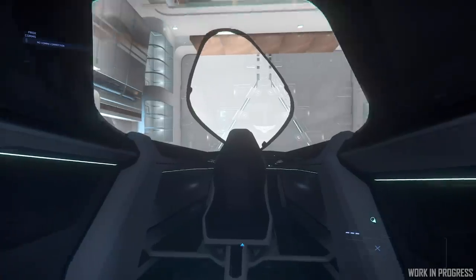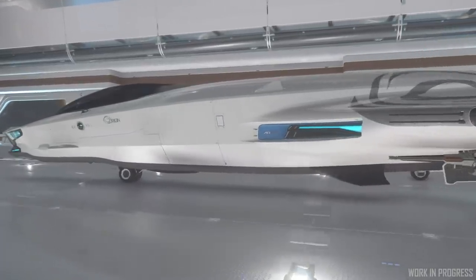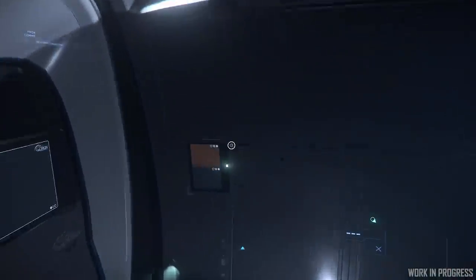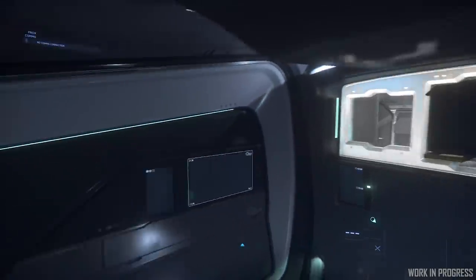It's always a challenge trying to fit everything you need into a small package. For example, with the seat, we had to raise it to accommodate for the landing gear from the exterior. Although an issue for making an animation work, it actually provided a nice result in the end, because it kind of separated the pilot from the living space, even in that tight, confined space. The components went through a couple of iterations of placement and layout just to try and maximize the space.